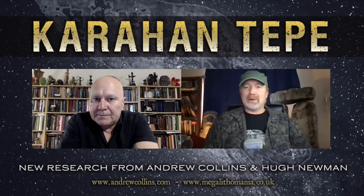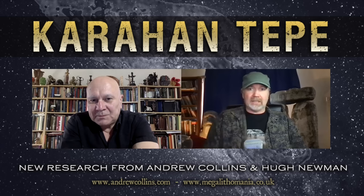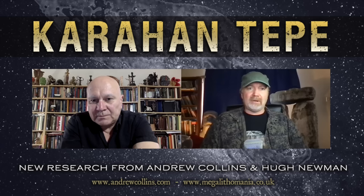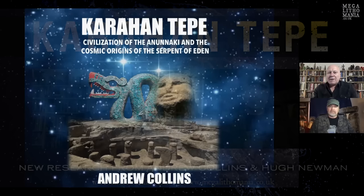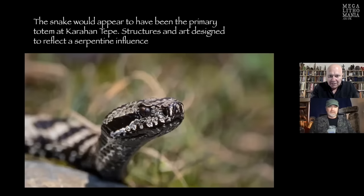Interestingly, my mum's surname became Ketch when she remarried - a bizarre little coincidence. So we're going to look at some other things Andrew's been researching and open up some slides so he can describe what's being found. Fundamentally there's something quite important that's strangely obvious once pointed out. The main symbolism at Karahan Tepe is quite clearly the snake.